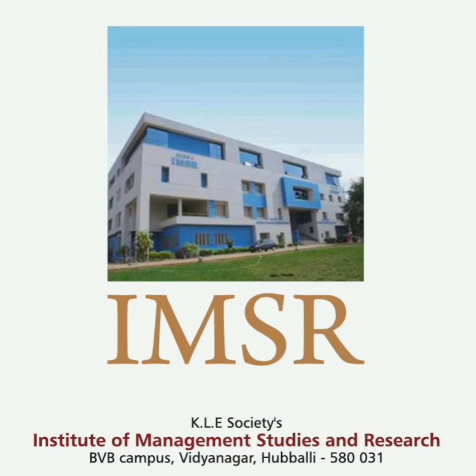Hello friends, good morning, good afternoon, good evening. Review one more college, which is part of the PGCET admission process. And this is called KLE Institute of Management Studies and Research, KLE, and it's also known as KLE IMSR.